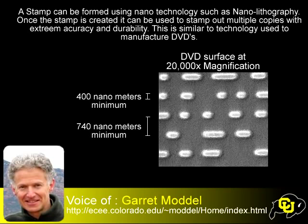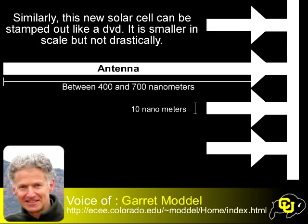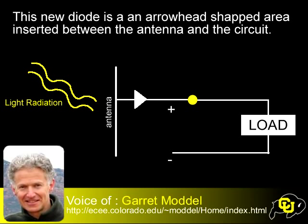Have we done it? Far from it. We've so far just demonstrated the basic concept of the device, and we've got a long way to go. But it's very exciting research at this point. My understanding is that there's a lot of problem with coupling the antenna to the circuit and the diode. How have you overcome that problem, or how are you expecting to overcome it?